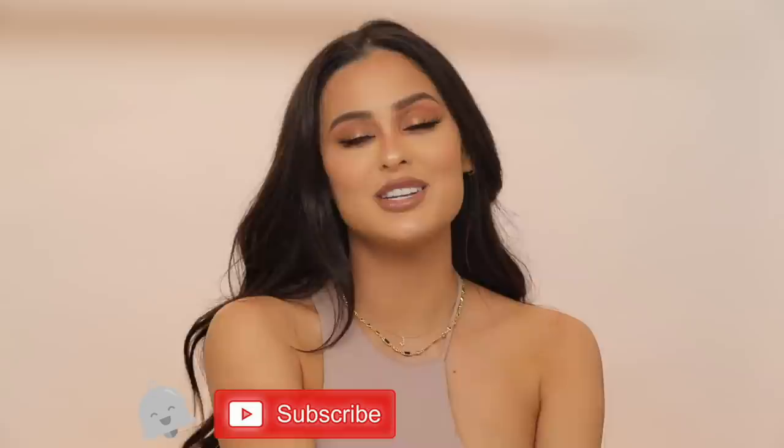We're going for more of a glowy fall makeup look. If you want to see how I got this look, don't forget to subscribe to my channel and hit that notification bell so you can be part of the Dom Fam. Without further ado, let's get into this video!